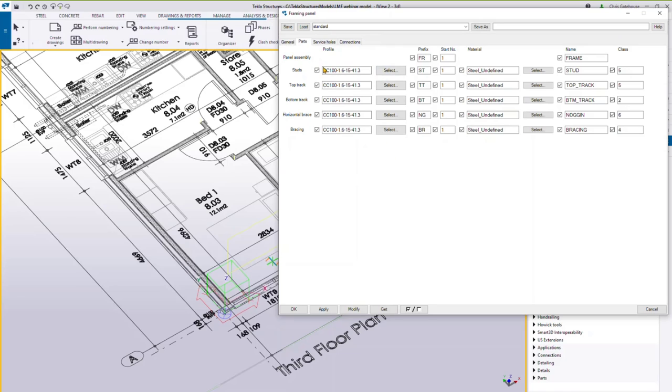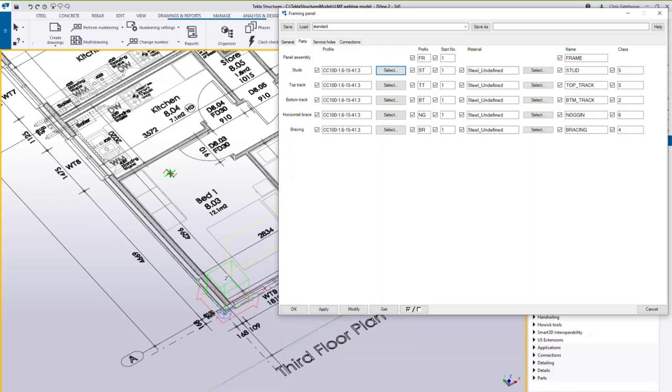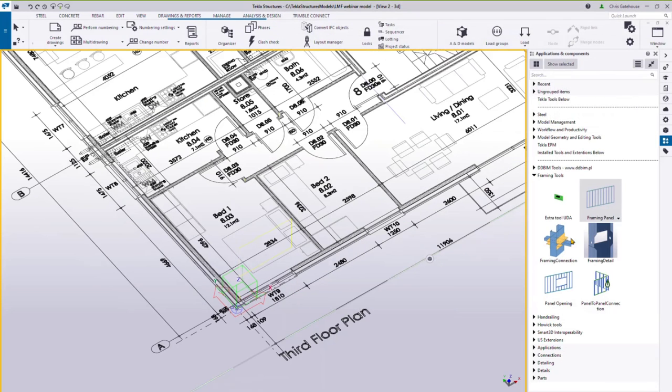On the parts page you configure the sections within the component. The CC prefix is a parametric prefix for lipped C sections, meaning you can configure the section size to suit whatever your machine can manufacture. In this example we're using a 100mm deep section, 1.6mm gauge, with a 15mm return and 41.3mm flange. If you use the Select button you can also pick from the manufacturer sections library for known specifications.